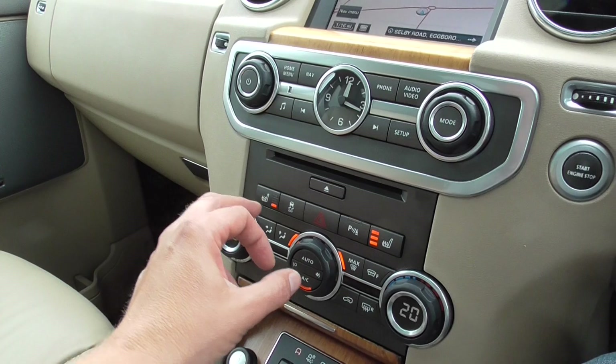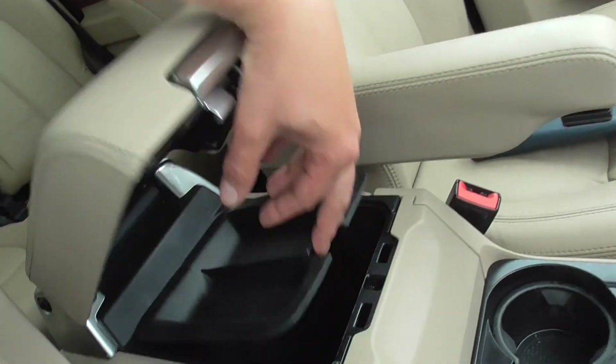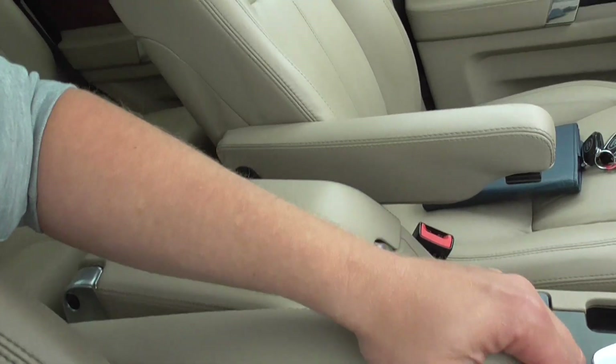Heated seat for the front and passenger. Really nice car — big centre armrest with storage bin in there. Also a second centre armrest and individual fold-flat seats.